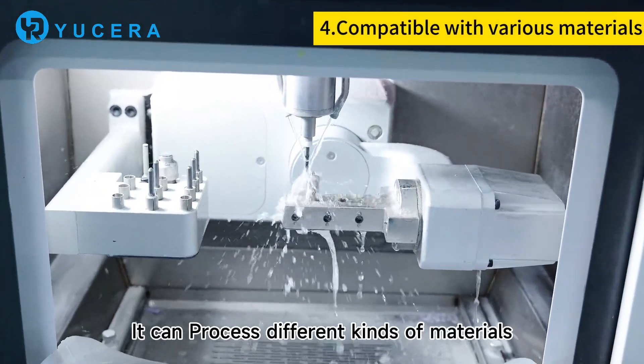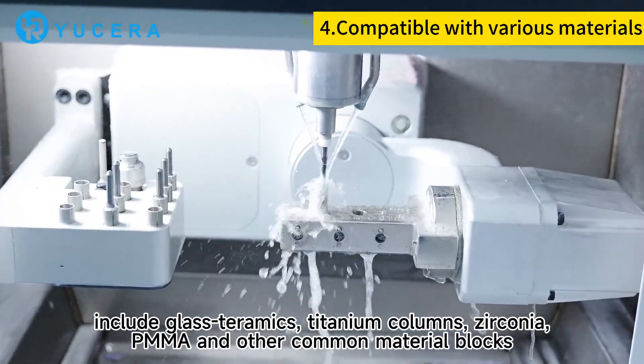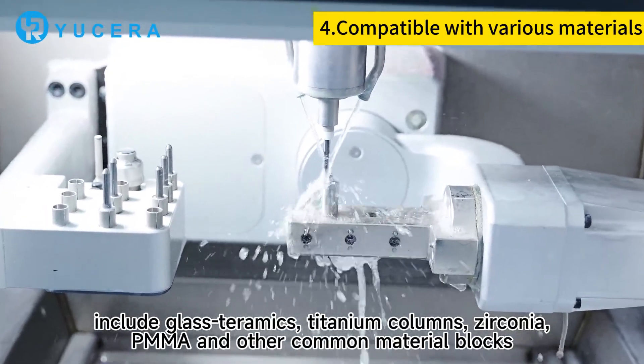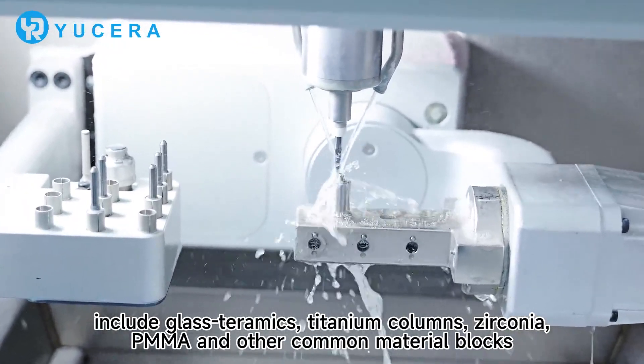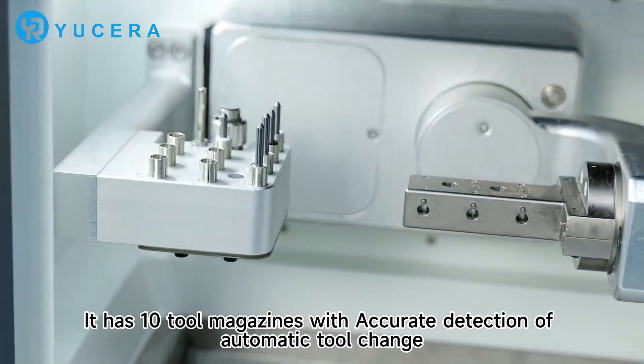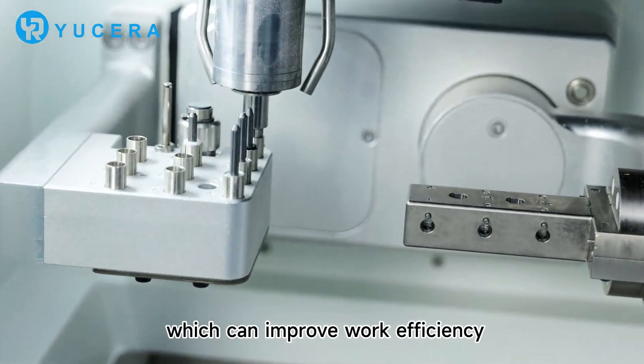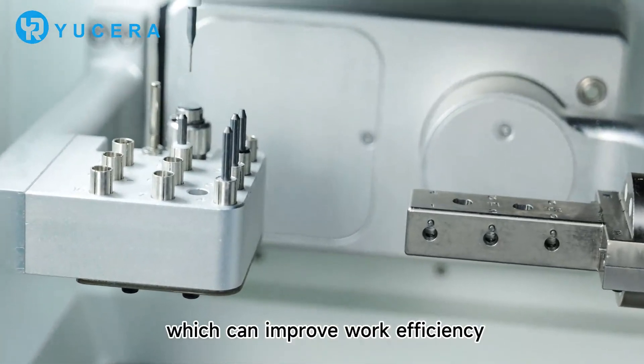It can process different kinds of materials including glass ceramics, titanium, zirconium, PMMA, and other common materials. It has 10 tool magazines with accurate detection and automatic tool change, which can improve working efficiency.